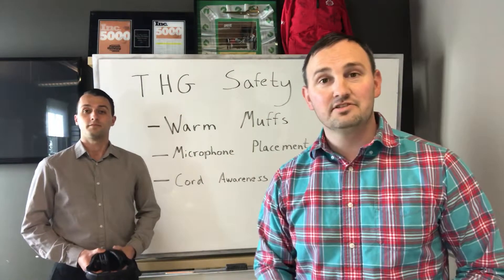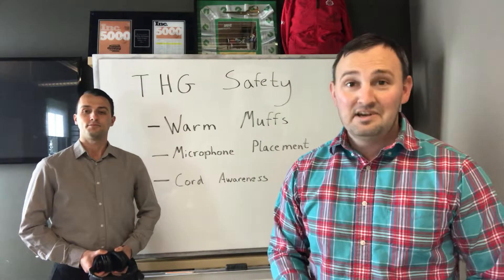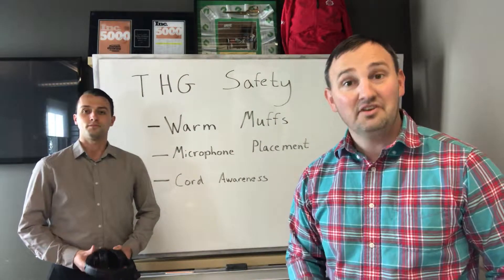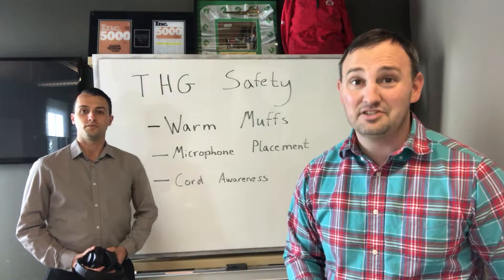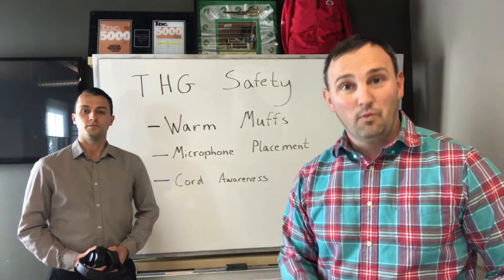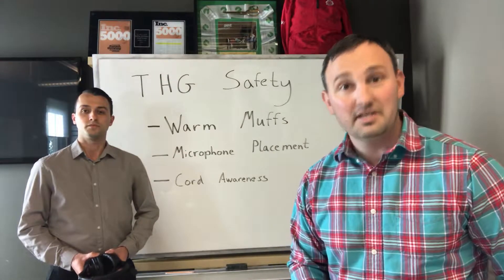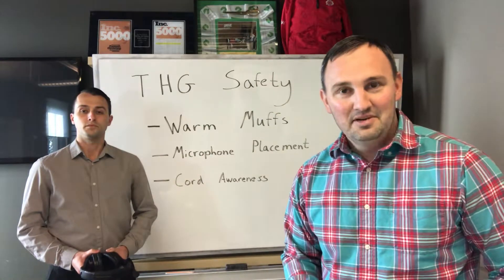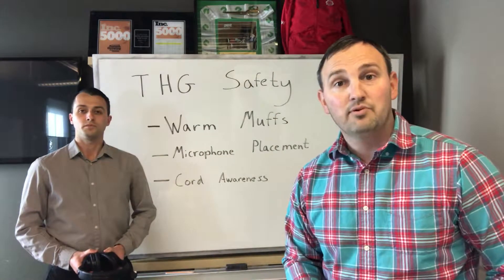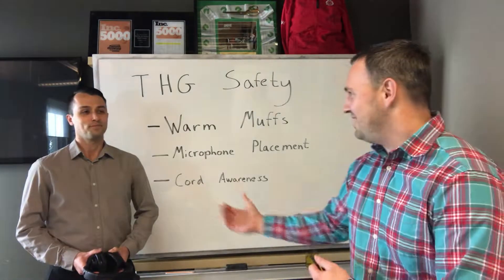Hi and congratulations on your new job at the HARO Group. Now I know you spent most of the interview process talking about workplace safety. There's a reason why we have 36 straight hours of no workplace accidents — it's because we require all new employees to go through a quick training tips and suggestions video. So today we're going to be talking about proper headset use. This is my lovely assistant Derek, take it away.